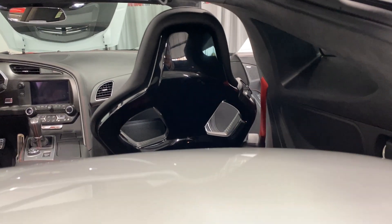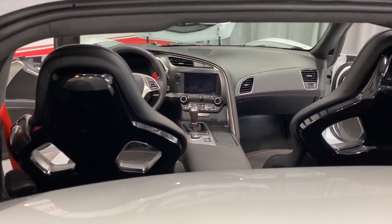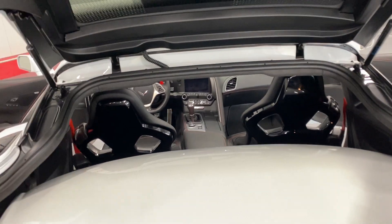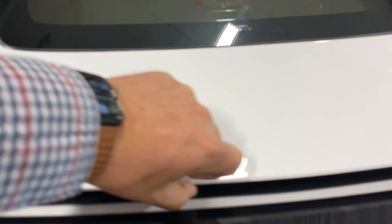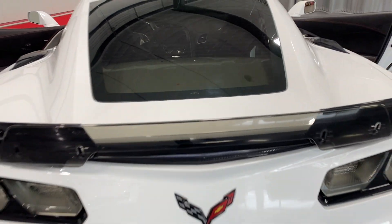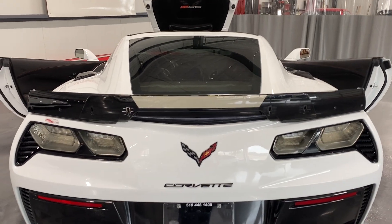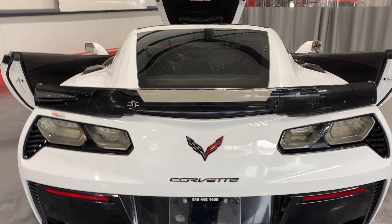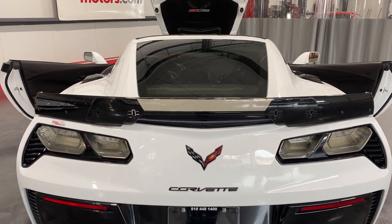Have a look at the seats from behind — these are the competition seats. We'll close the trunk lid. It does have soft close, so I'll simply press and it will pull itself shut. Just step back so you can have a look. We've got the Stage 3 Z06 wing with the two outer winglets as well as the Wickerbill centerpiece.